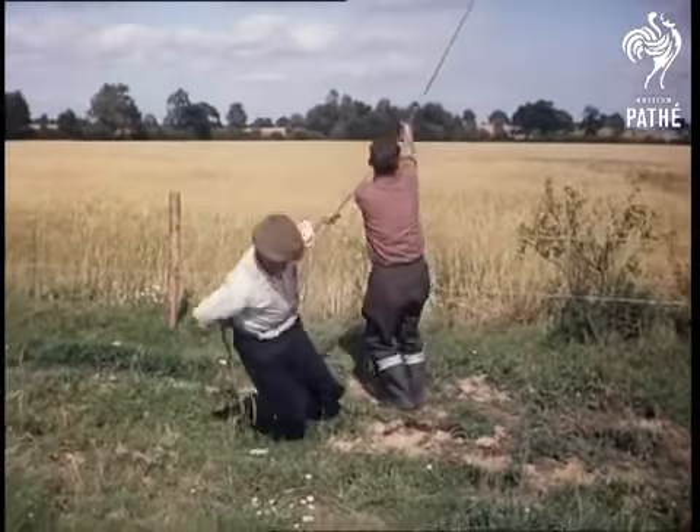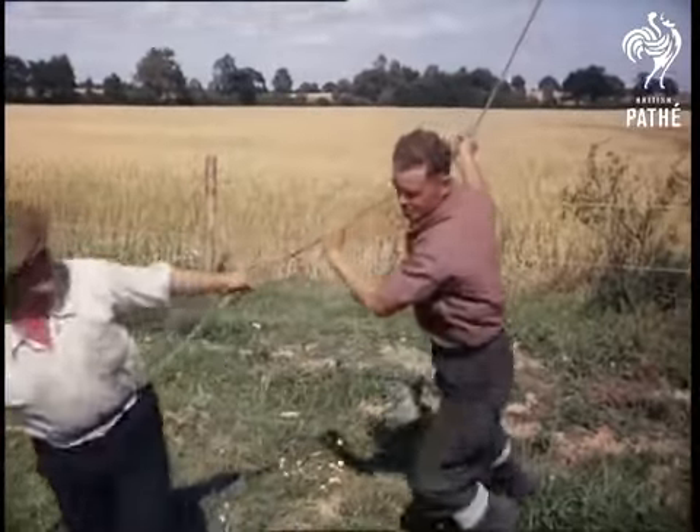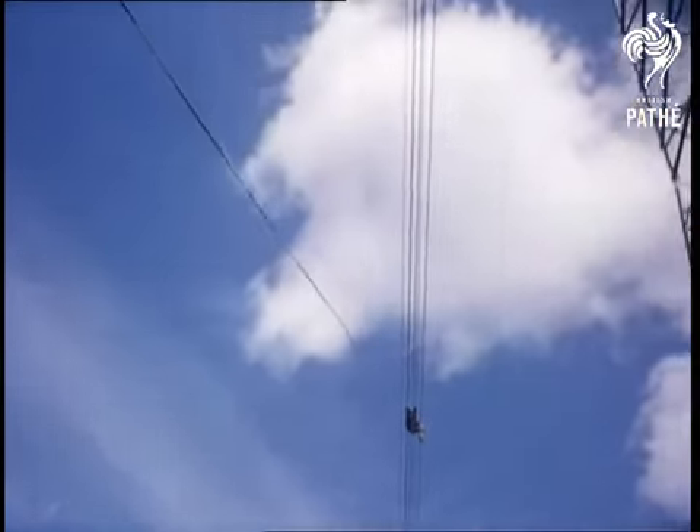The job of Doug in the trolley is to fix spacers, which prevent the cables touching each other during high winds. A job that can be like sitting on top of the world, if you like that sort of thing.